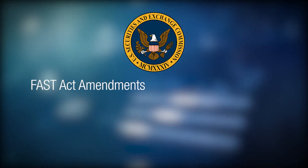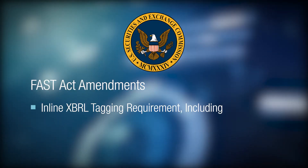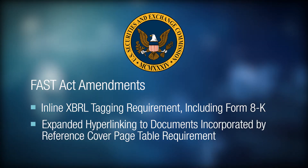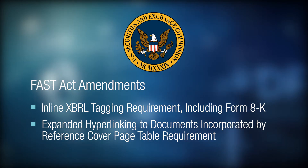Most recently, they made final amendments to the FAST Act rule changes, which is bringing inline XBRL into new form types, including Form 8K, which is a significant change to what they've done in the past. Not only will we be making changes to our product offering, we will be having ongoing communications with our customers explaining the changes and how we will prepare to support them as that change comes through.